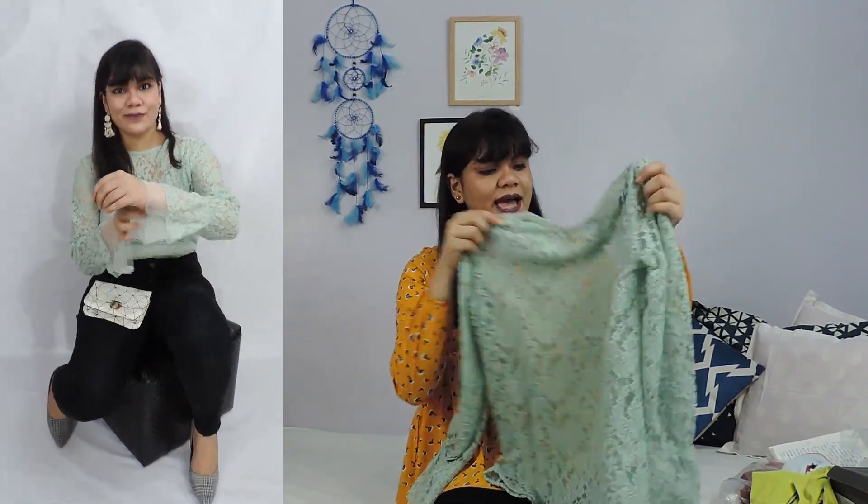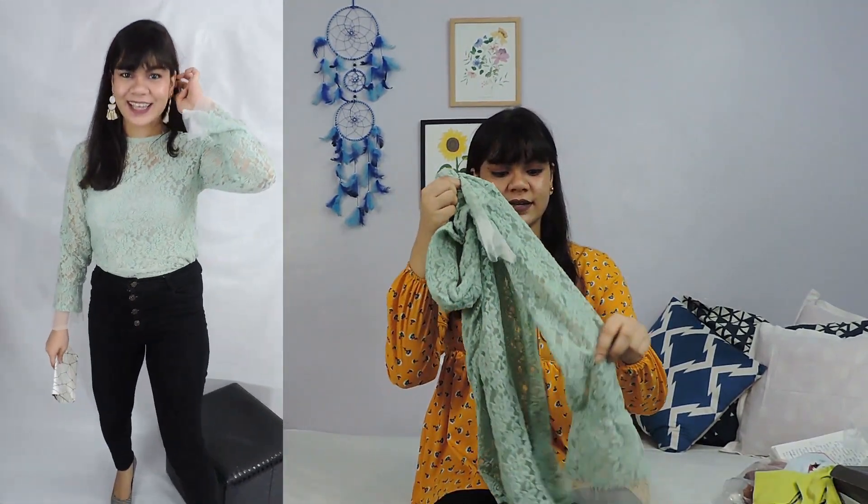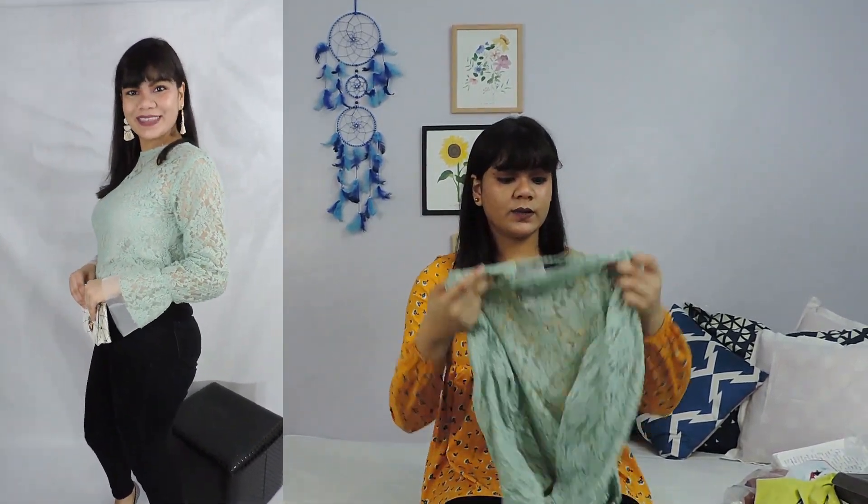Starting with the first one, this is a top from Sassafras. I got this top in size M and I got it at 650 rupees. The top is a lace sheer top and what I love about it is the sleeves — the sleeves are so stylish as you can see. I styled it with a basic black pair of jeans for a slim fit look and it is looking really chic.